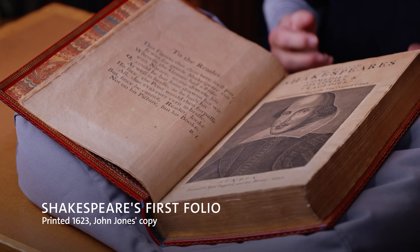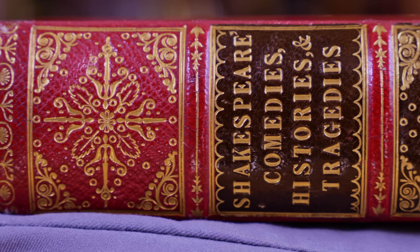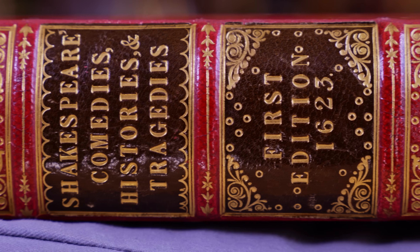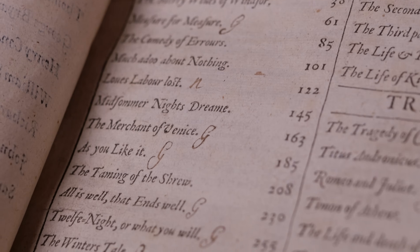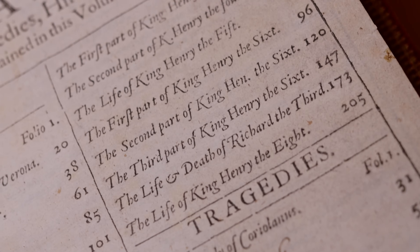The book commonly known as Shakespeare's first folio is in fact the first collected edition of Shakespeare's plays, published 400 years ago in 1623, several years after Shakespeare himself had died. There are 36 plays by Shakespeare in this book and half of them had not been previously printed, so this book preserves really half of Shakespeare's complete works.